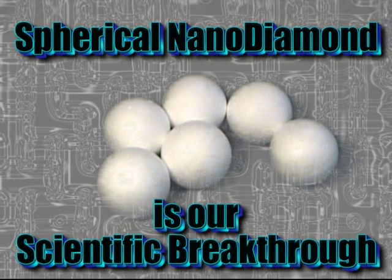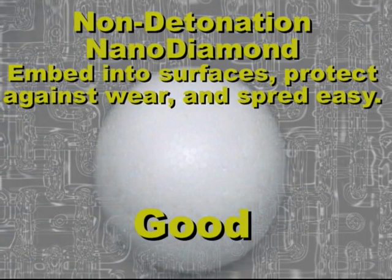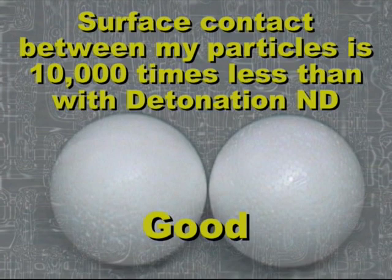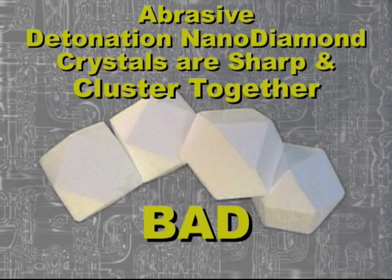Spherical Nanodiamond is our scientific breakthrough. Our nanodiamond is spherical, non-abrasive, and doesn't cluster like all other nanodiamond in the world, and our nanomaterial is produced exclusively in the laboratories at Nanolube Incorporated.